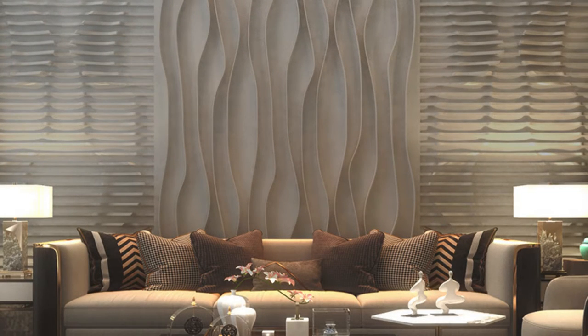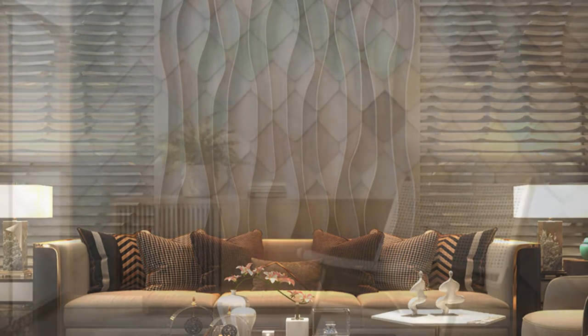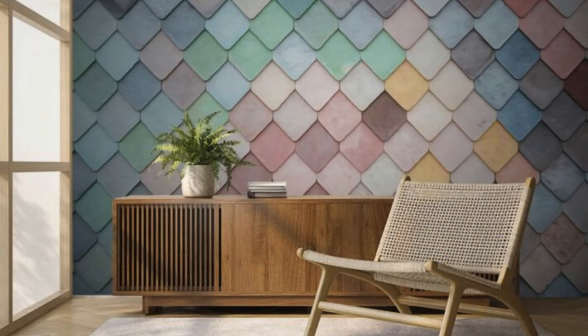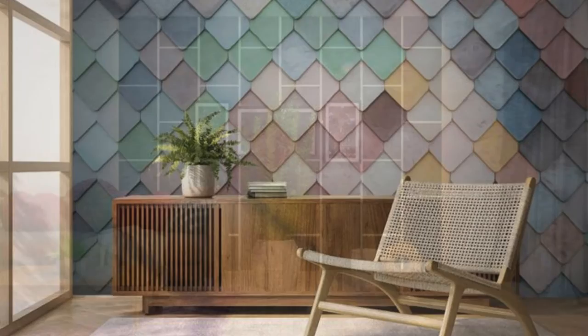Available in a myriad of materials such as wood, metal, PVC, and fabric, wall panels cater to diverse tastes and design preferences. The rich textures, intricate patterns, and diverse color palettes allow for endless customization, enabling individuals to create spaces that resonate with their unique vision.